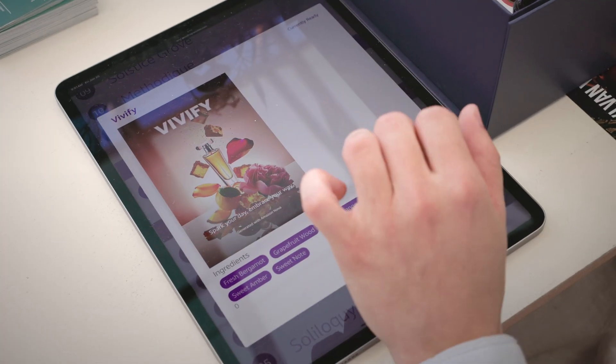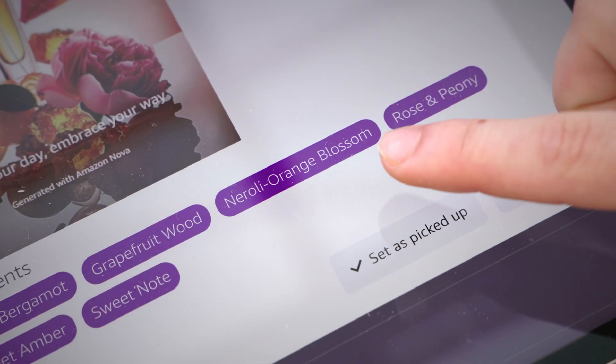Here you have something fresh with some orange, grapefruit, rose, a bit of neroli. We can add some warm spices — feminine. I think it will be great.